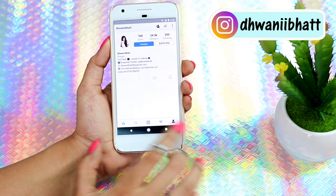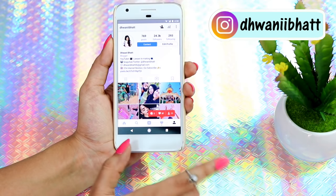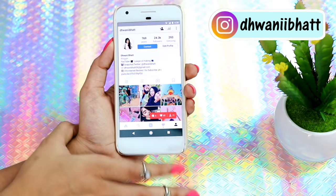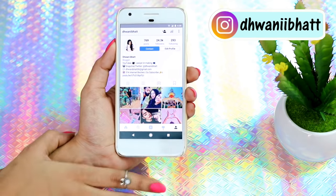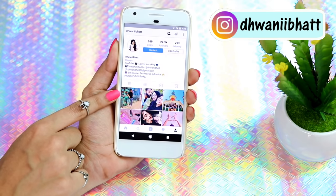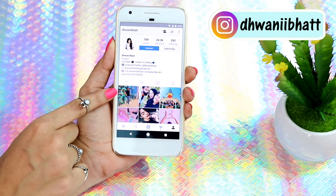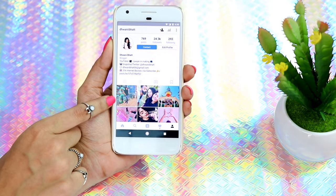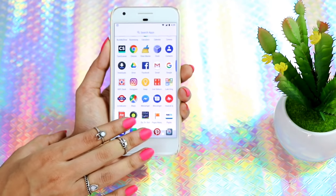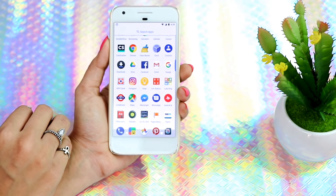Then I have my favorite app, Instagram. If you guys aren't following me yet, what are you even doing? I'm seriously working hard to make my Instagram better — not the feed because there's really nothing going on there yet — but I'm working on it. I have around 24.3K followers right now as I'm filming this video.